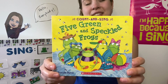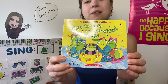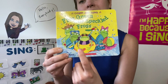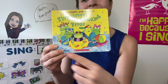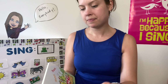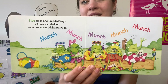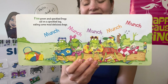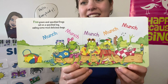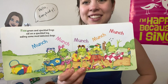Five green and speckled frogs. Let's count the frogs: one, two, three, four, five. Five green and speckled frogs sat on a speckled log, eating some most delicious bugs. Yum yum!